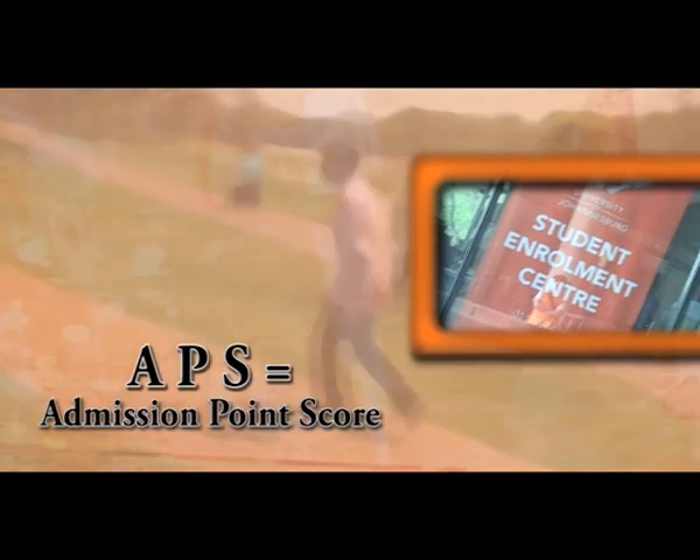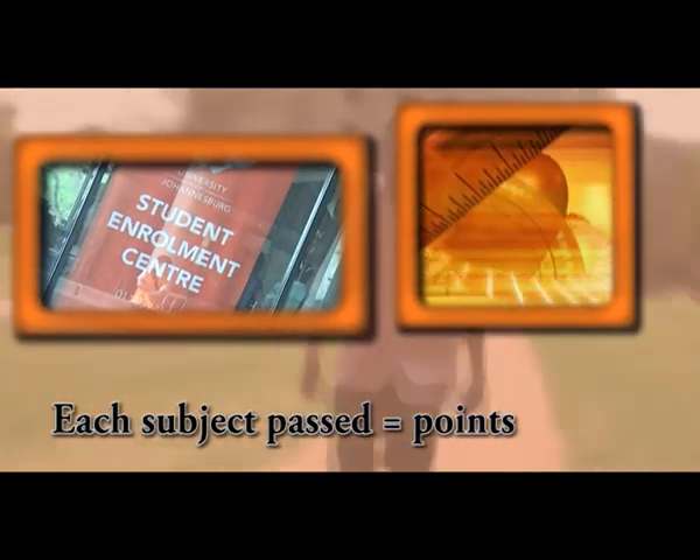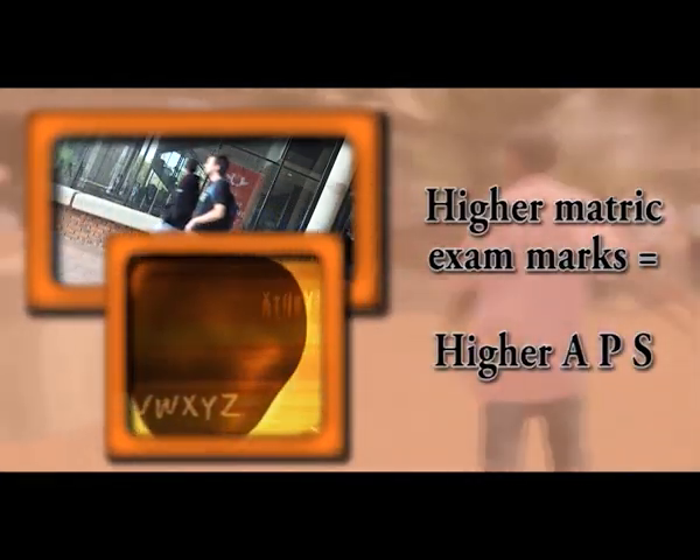To be accepted into any course, you need to meet the required APS — that's Admission Points Score. For every subject you pass on matric, you get points, and the better your marks, the higher your points. 80% for a subject gets you a 7, and all of your subjects are added up to see if you qualify for entrance.